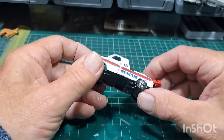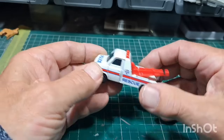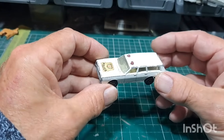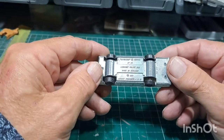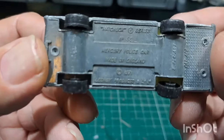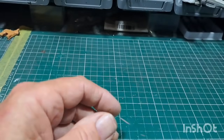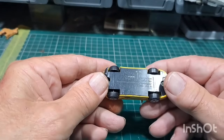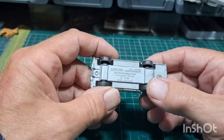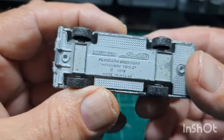Corgi Toys Ford Transit — everybody likes a Transit, looks a bit stretched. Then there's a police car — Mercury police car, Matchbox, 1971, Superfast. Matchbox Superfast, another Plymouth Grand Fury — one made in England, one made in Macau. The Macau one is lighter. Same wheels, different paint, same casting.